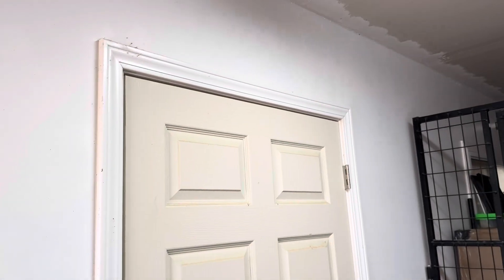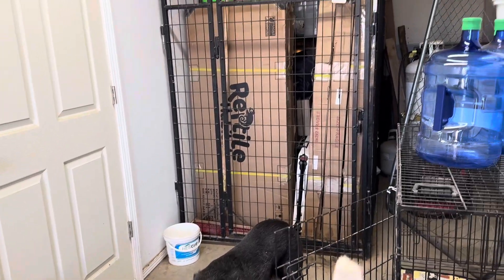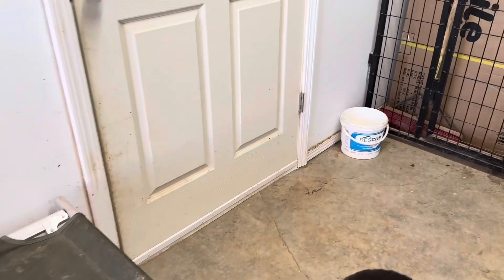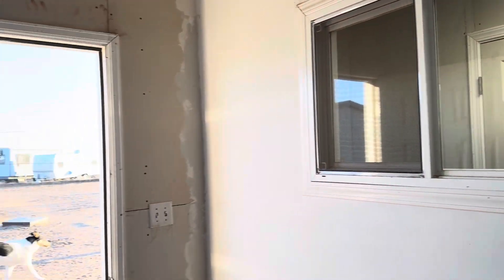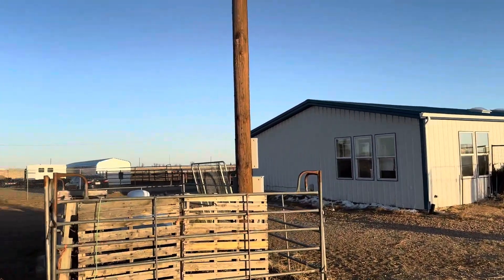We're going to begin our discussion of snake proofing doors with our outbuilding. This is a building that used to be a garage — it's separate from our house. I have a storage area in half of it along with an area for our dogs, and this door leads into the reptile area where we have mostly snakes, a leopard gecko, and a colony of mealworms and darkling beetles.